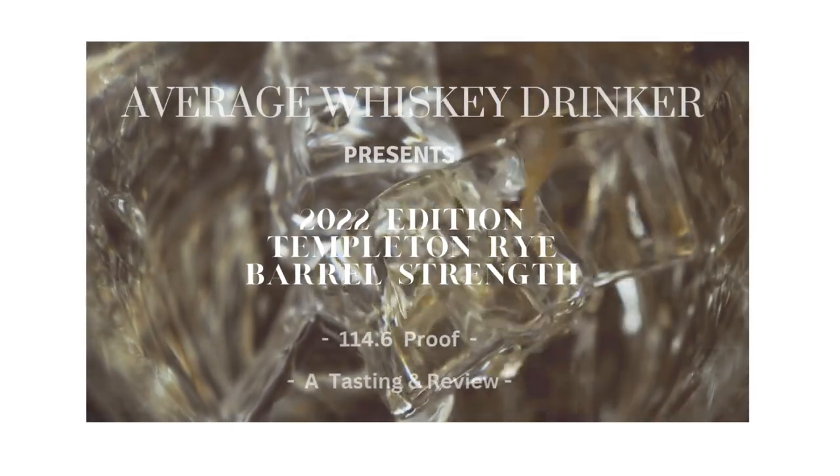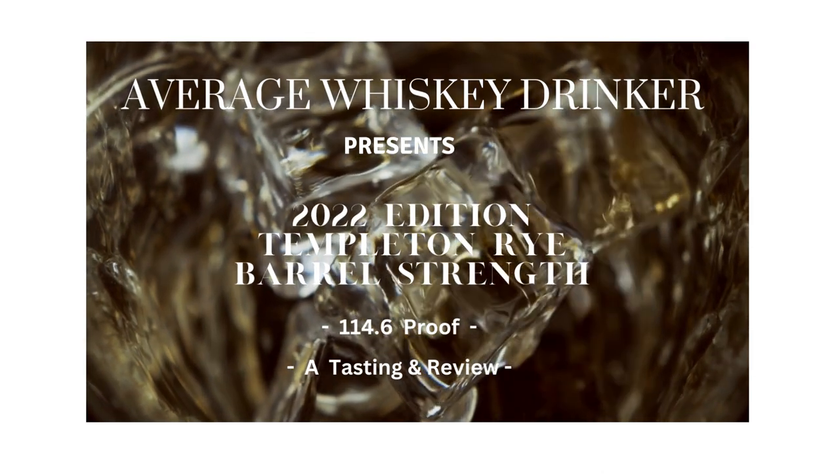Welcome back. Today we're talking about Templeton Rise Barrel Strength 2022, 114.6 proof. It is bottled and distributed from Templeton Rye out of Iowa, but the liquid inside is MGP — it says so on the back. It's a blend of undisclosed barrels aged in new char American oak. It is 95% rye, 5% malted barley, and the MSRP is $60. I picked this up at my local Total Wine in Novi.